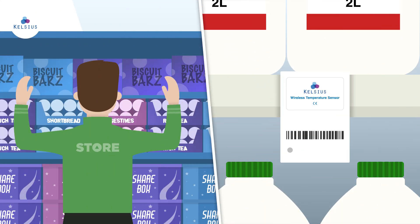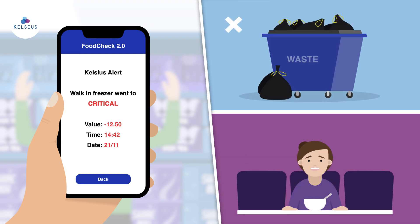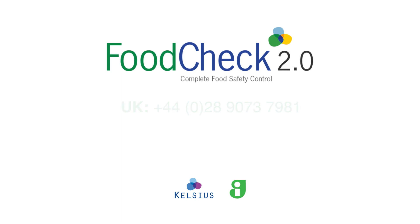A warning system alerts managers of any temperature deviations, preventing food waste and protecting your customers. Create audits, obtain full visibility, reduce costs and ensure compliance. Food Check 2.